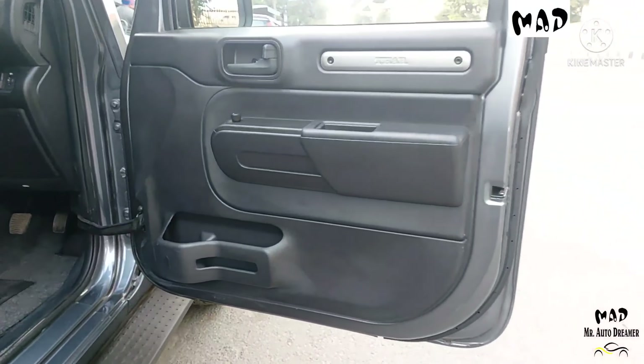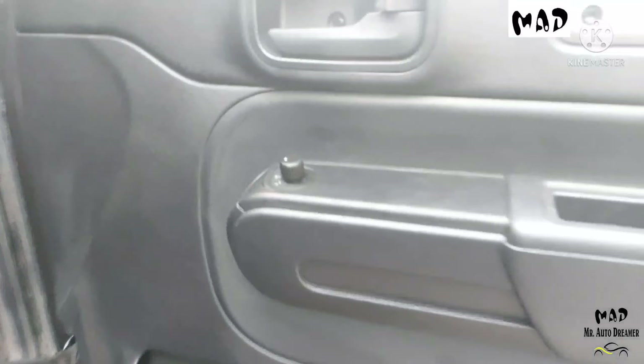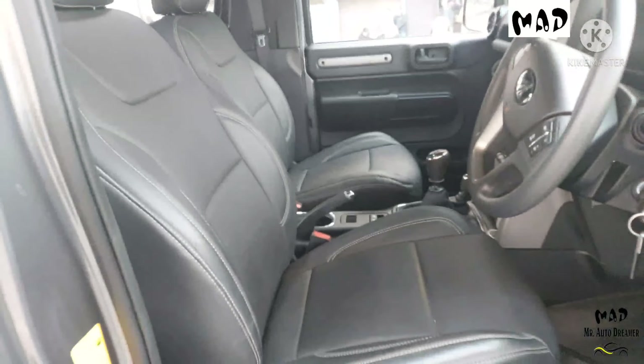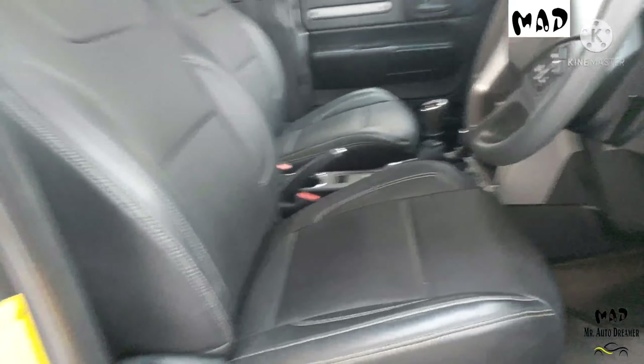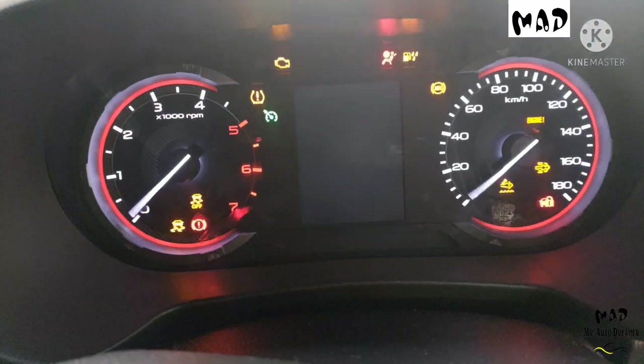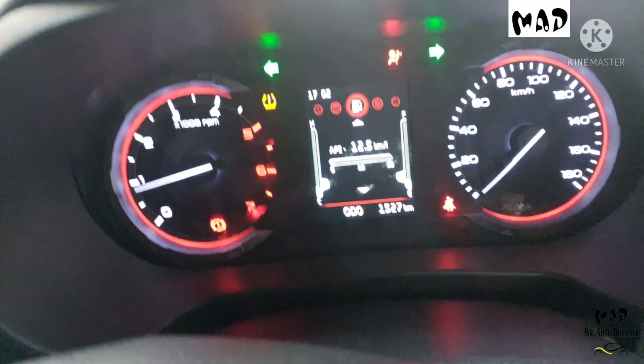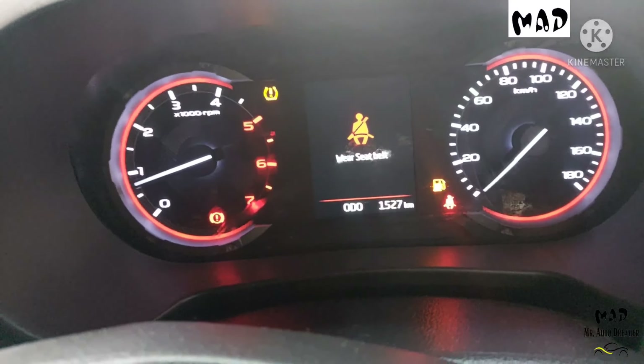Let's check out the interior. Here we have a single tone door that is in black color, and this is the window control. There is a bottle holder and tire pressure information. The front door seats are in excellent condition. Welcome display is present. The car is driven only 1500 kilometers with service record.